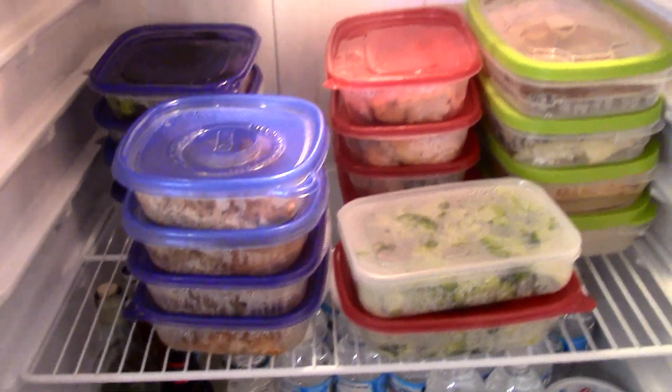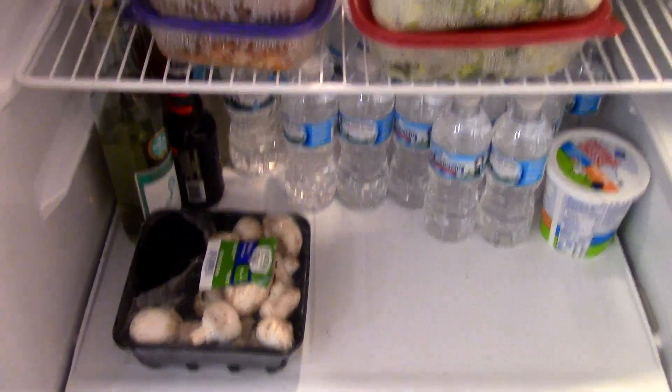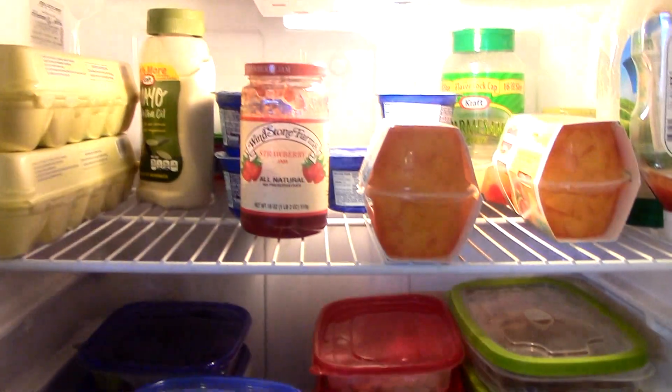Here we have the prepped meals I'm eating. We've got some waters, mushrooms, wine, and eggs. Good afternoon — it is time for lunch number two. It's 2:30, and now I'm going to have my afternoon tuna sandwich.